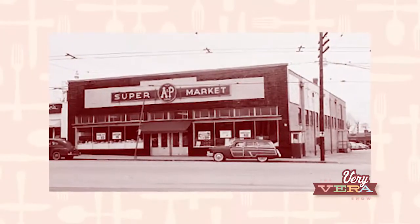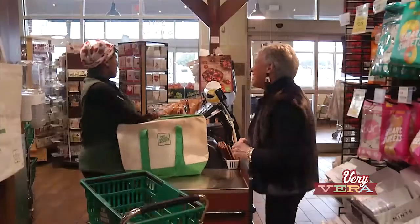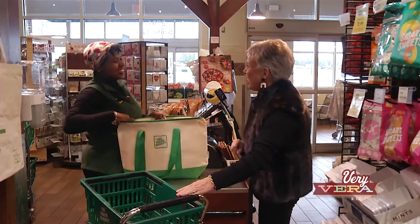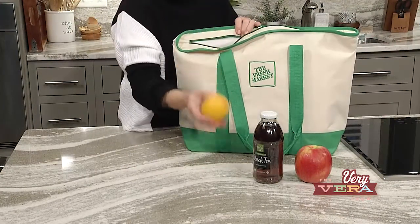I just love shopping at the Fresh Market. It's quaint and cozy — you always see people really relaxing and not in a hurry. It reminds me of going into the A&P store with my mom as a child. They have an insulated cooler bag that I love, so I got all my ingredients stuffed down in the cooler. If I have to run a few errands, I don't have to worry about what's in the bag.